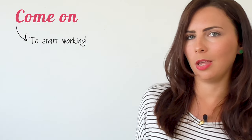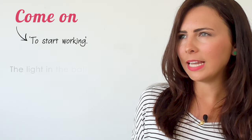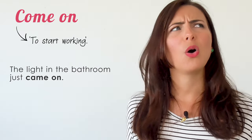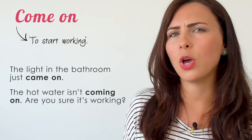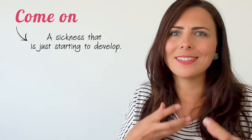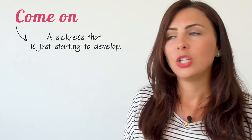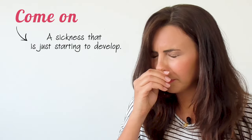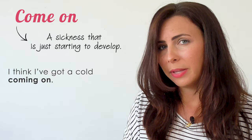'Come on' can also mean to start working. 'The light in the bathroom just came on.' 'The hot water isn't coming on — are you sure it's working?' It can also be used when referring to a sickness that is just starting to develop, usually a common cold. 'I think I've got a cold coming on.'